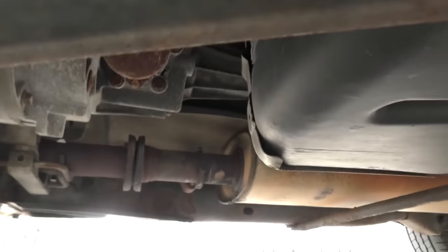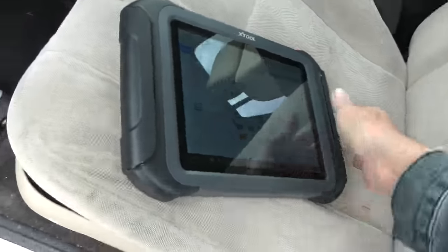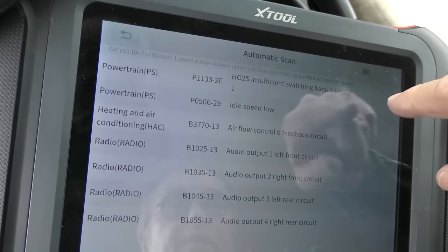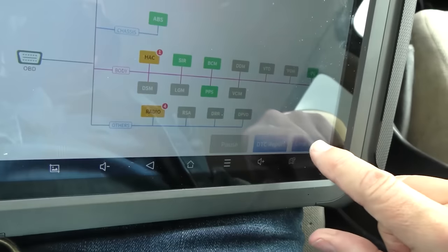We're going to start with data. I'm trying the Xtool D9 - one of their top of the line ones and I've had pretty good luck with these. Looking at the code report: insufficient switching of bank 1 sensor 1, idle speed low, and heating and air conditioning codes we don't care about. We're only interested in the oxygen sensor not switching on bank 1 and the idle speed being low. Now this engine is a Vortec 4200, and they're really dependable engines. The fuel trims look fine right now, so we're going to clear the codes first, then look at live data - powertrain live data, engine live data.